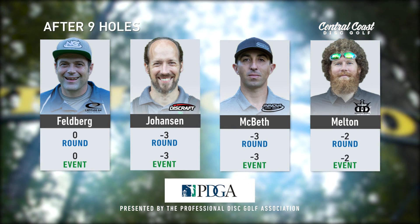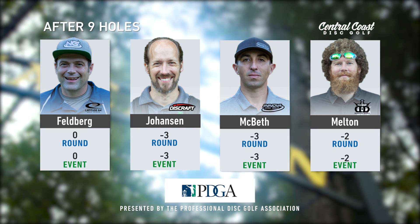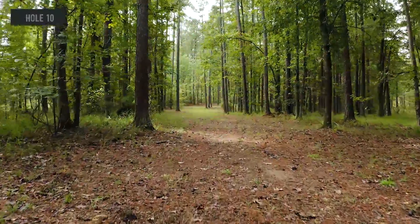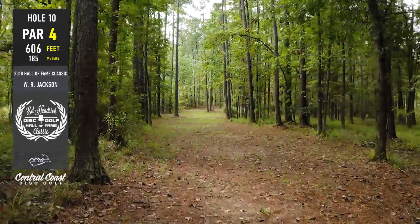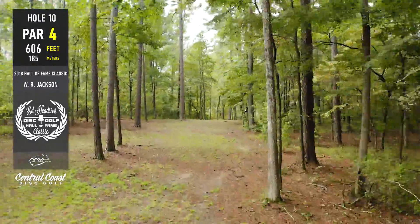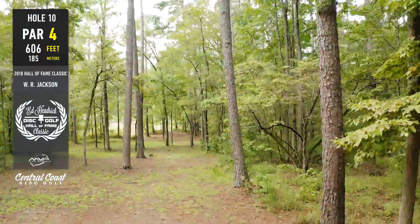What's up everybody, Cory here for CCDG, back with part two of round one. I'm joined once again by the man, the legend, Mr. Dollar Bills, Matt Dollar. It's great to be back in the woods in Georgia — I can't get enough of this course. Just so beautiful watching these guys throw these awesome lines.